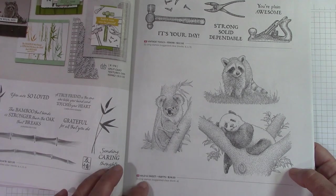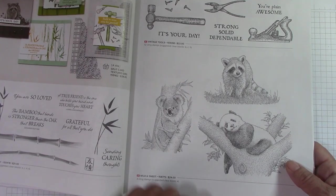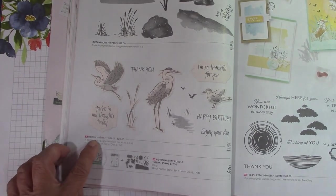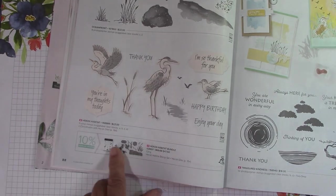Wild and Sweet — this is new. The little koala is my favorite. Ocean Front carried over. Heron Habit — I'm not big on herons. So I will not be getting that bundle.